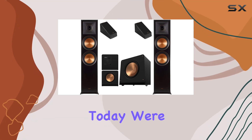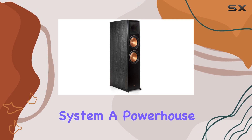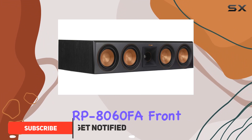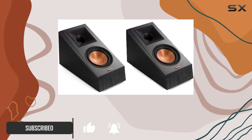Hey everyone, today we're diving into the Klipsch 2.1.2 Ebony home theater system, a powerhouse setup that promises to elevate your audio experience. This system comes with two RP-8060FA front speakers, two RP-500SA height speakers, and a mighty RP-1000SW subwoofer.